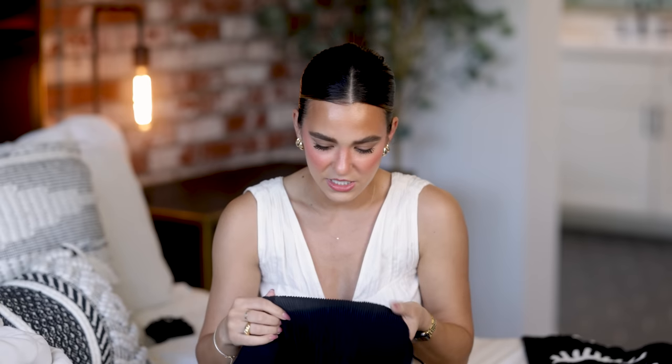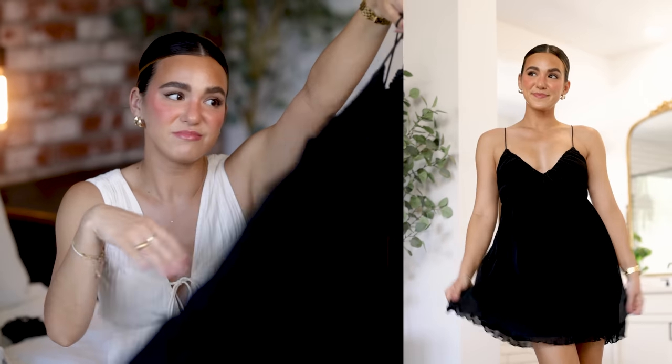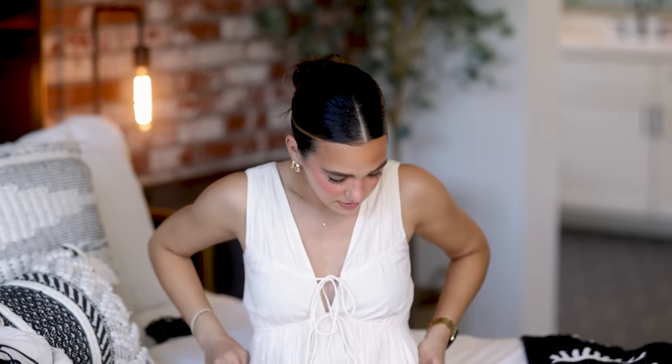Last up is a dress I unfortunately don't love. I thought it might be the same material as my favorite pants but thankfully it's not. The material just feels like it's going to snag on everything, which is heartbreaking because it's a cute dress in theory. It has a plunging V-neckline with a little tie that cinches the bodice — a baby doll silhouette. It does have pockets, which I always appreciate, but it's just not doing enough for me, so it's going back.